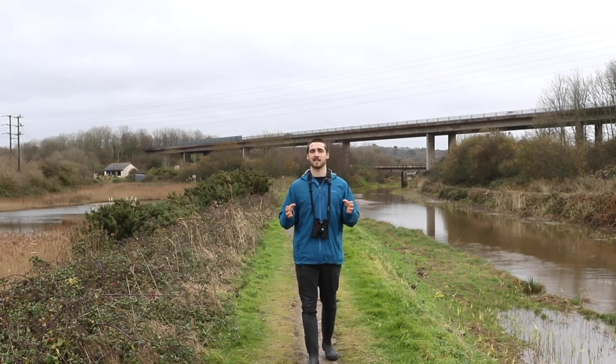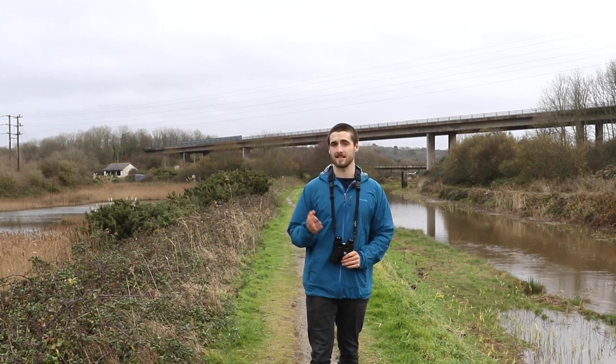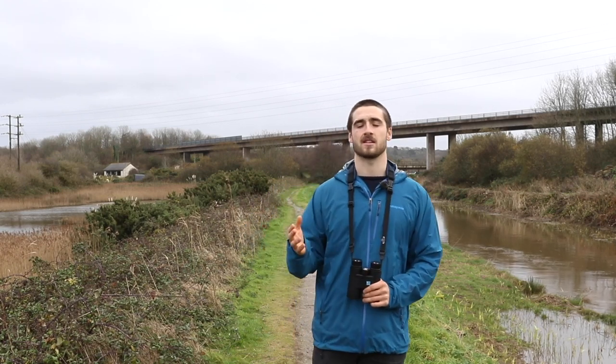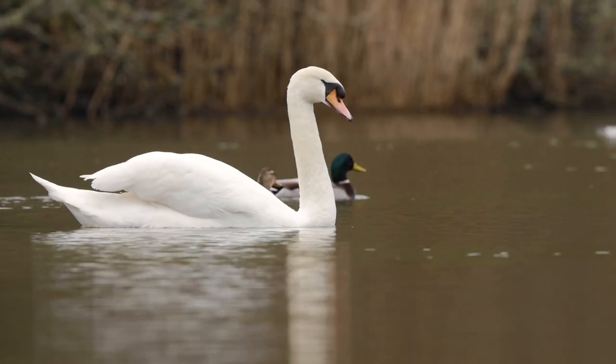Hale Estuary is the perfect place for birds and bird lovers alike. So perfect, in fact, that since 1993 it's been a designated and protected SSSI — or site of special scientific interest. It's a dynamic tidal ecosystem which provides a suite of habitat types and can accommodate shorebirds, waders and waterfowl all at the same time.